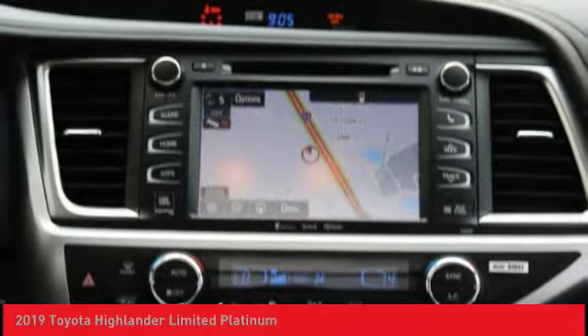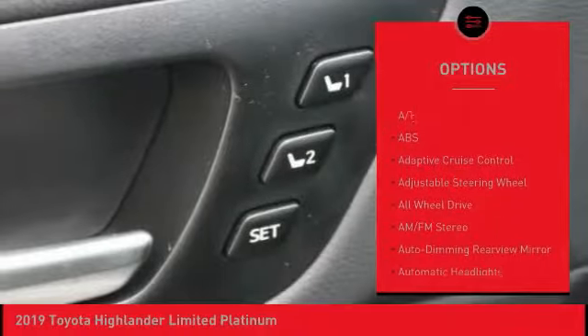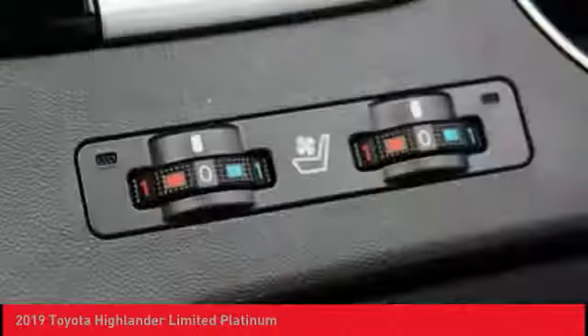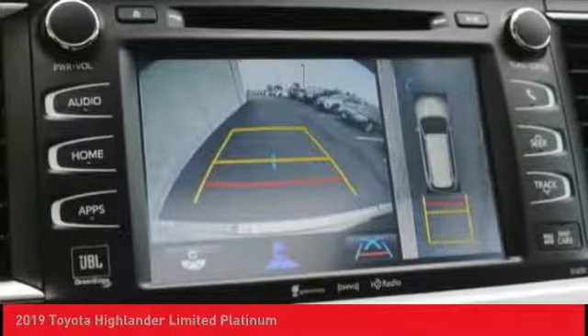Here are some of this vehicle's great options: power passenger seat, navigation system, power lift gate, steering wheel audio controls, stability control, lane departure warning, keyless entry, anti-lock braking system, all-wheel drive, backup camera.